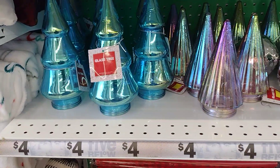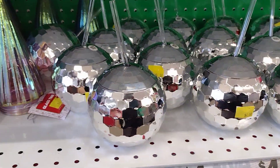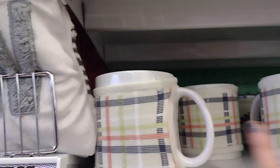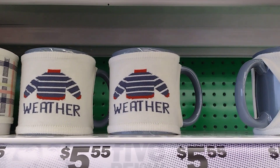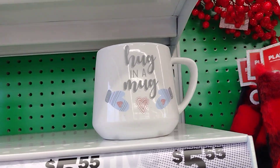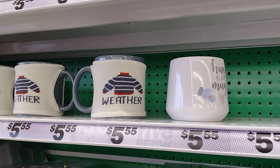Pretty glass trees — four dollars. Look at the drink, little balls — four dollars. Look at the cute little coffee mugs, five fifty-five, with the little sweaters. So cute, right you guys? 'Hug in a mug.' Cute.